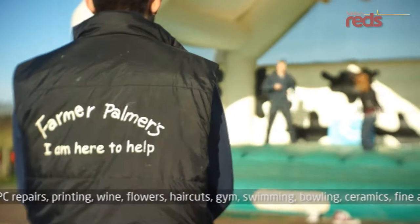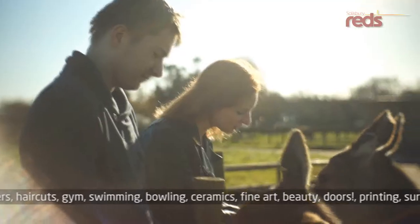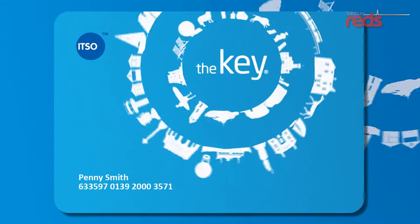And there's more to the Key. We've teamed up with many local companies to offer you discounts. Check out the Key benefits page on our website. The Key makes using the bus cheaper, easier and quicker. So why wait? Get your Key now.